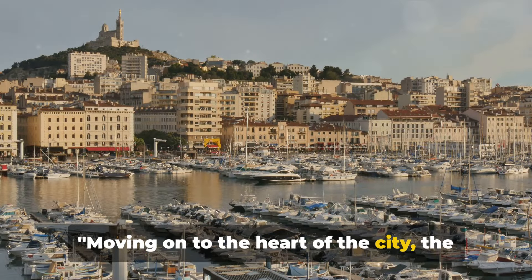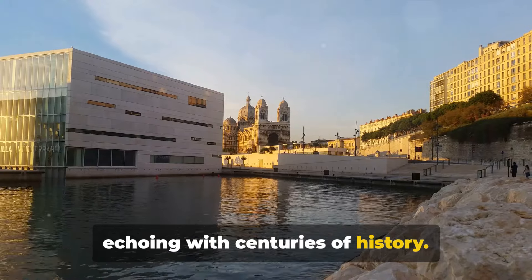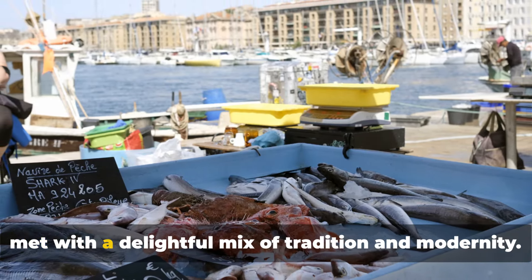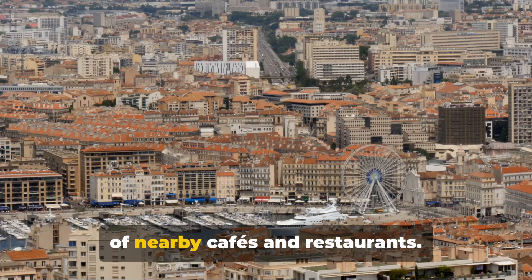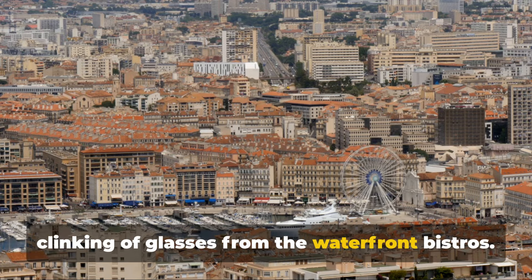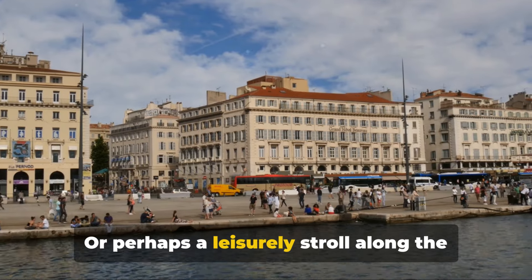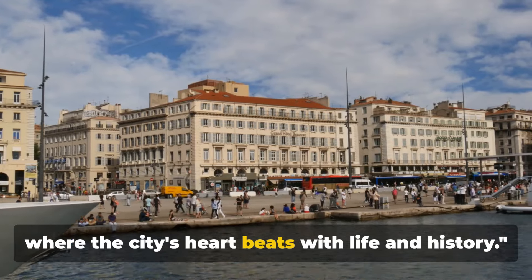Moving on to the heart of the city: the Old Port, or Vieux-Port. This vibrant hub is a microcosm of Marseille itself, pulsating with life and echoing with centuries of history. Dating back to 600 BC, it was once the beating heart of the city's economy and remains a significant landmark today. The scent of fresh fish from the daily market mingles with the tantalizing aromas of nearby cafes and restaurants. The air buzzes with the chatter of locals, the laughter of children, and the clinking of glasses from waterfront bistros. It's also a launch pad for various activities — fancy a boat ride to the Frioul Islands, or a leisurely stroll along the quayside taking in the spectacle of yachts and fishing vessels.